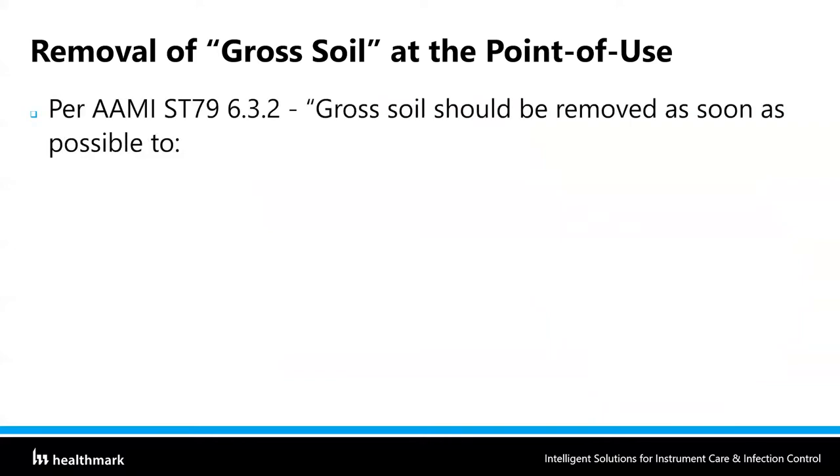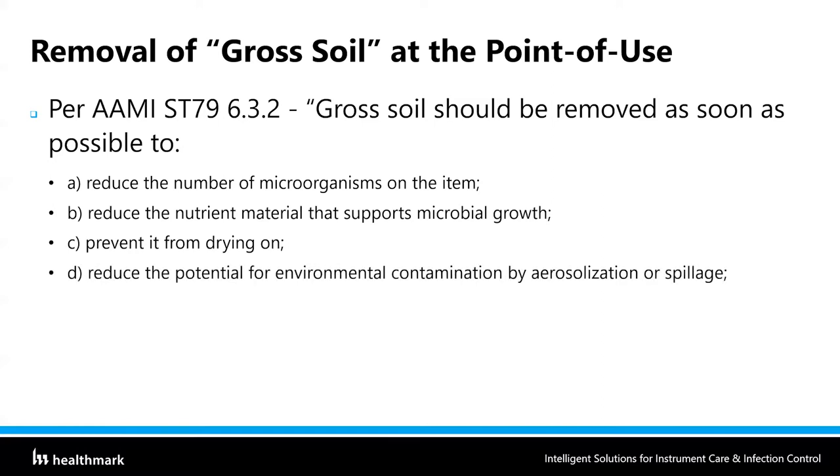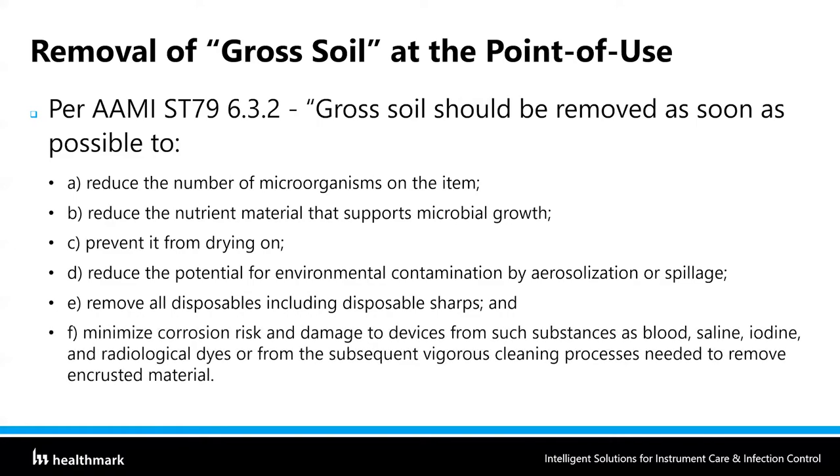According to AAMI ST-79, gross soil should be removed as soon as possible to reduce the number of microorganisms on the item and the nutrient material that supports microbial growth. We want to prevent soil from drying on the instruments, reduce the potential for environmental contamination by aerosolization or spillage, remove any disposables including disposable sharps, and minimize corrosion risk and damage from substances like blood, saline, iodine, and radiological dyes — or from the subsequent vigorous cleaning required to remove encrusted material.